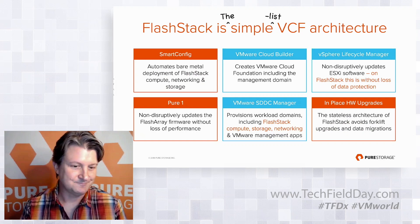VCF 4.1 went GA today, so we just wanted to quickly show you what a vVols-based workload domain deployment looks like.